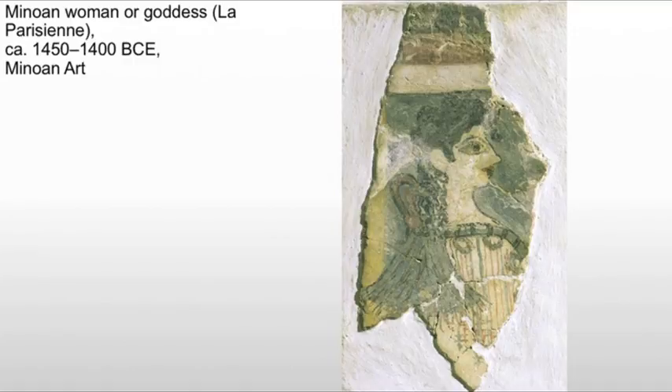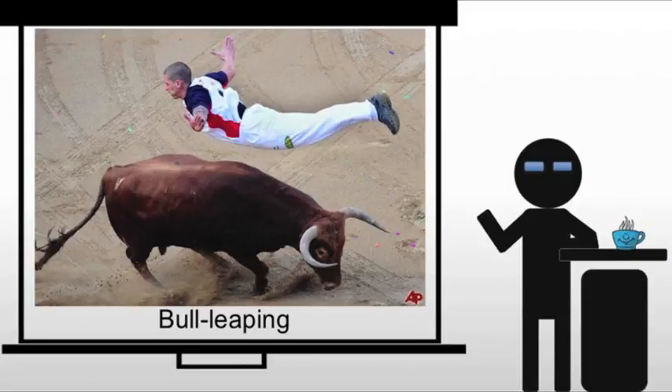You get the idea of where the name is coming from, but without context there's very little we can say about it. We do have more information about another piece: the bull leaping fresco.